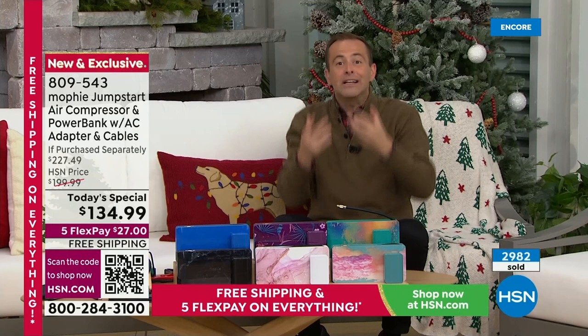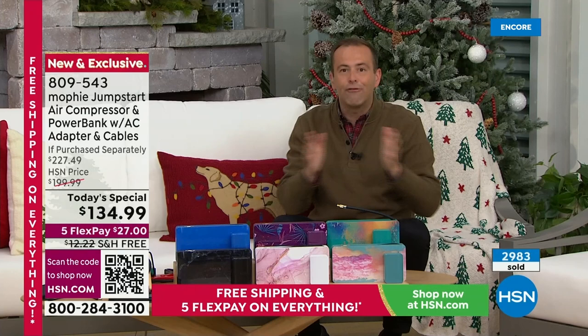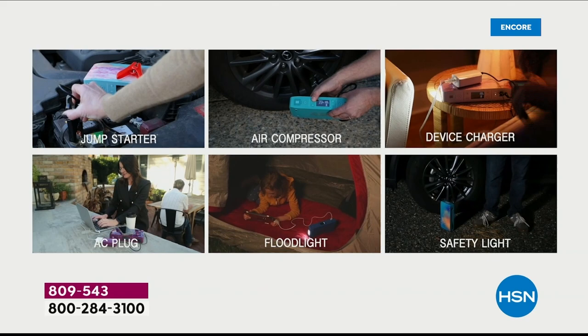We see a lot of products like this that do similar things, but this does everything. Some of them do that but not this — this does everything. It is your jump starter, your charger, your flashlight, your emergency light, your air compressor, and now with the AC outlet as well, it gives you more versatility, freedom, and power than ever before.